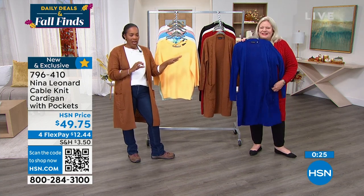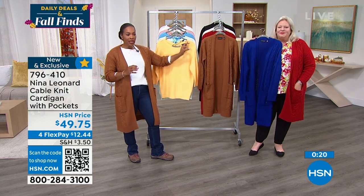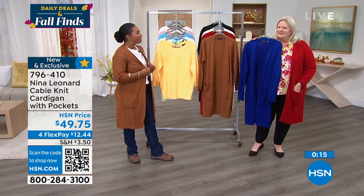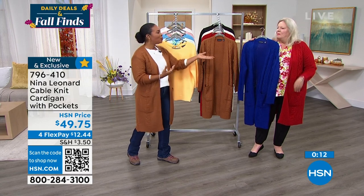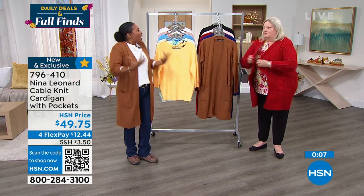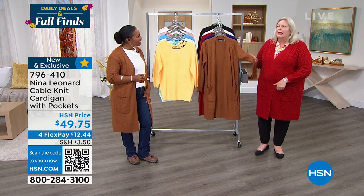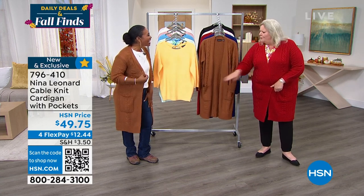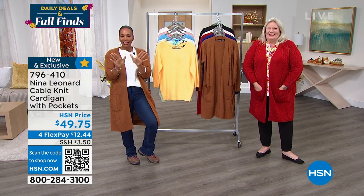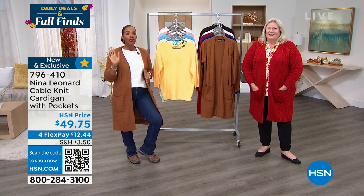Your color choices are sapphire blue, Neenah red which is stunning, cognac, ivory, or black. There's nothing to say you can't get the cognac and also the red — on dreary days a pop of red or sapphire blue is great, and on days you want to blend in with the leaves on a hike, go for the cognac. Keep shopping — item number 796-410, Flex Pay is $12 and change. Go for it!